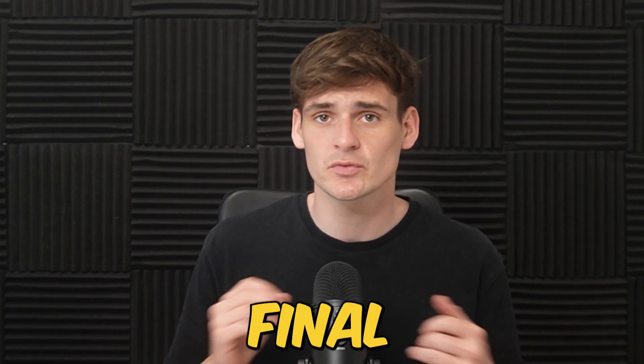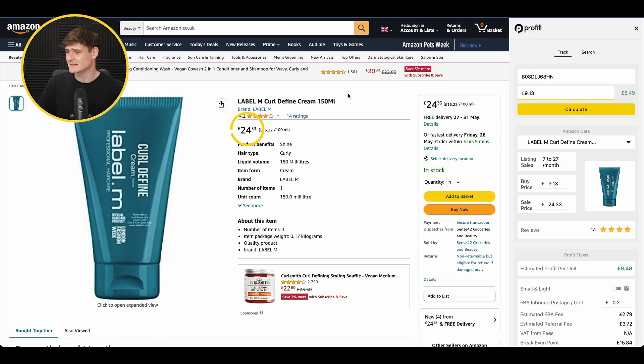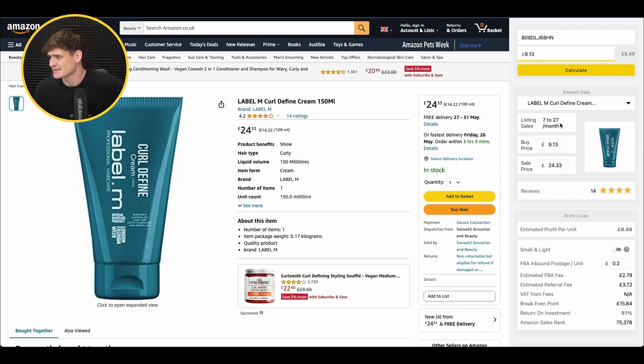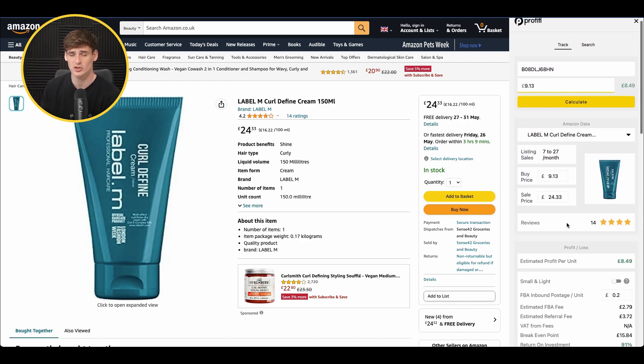The fifth and final deal is from Toni & Guy — a website you probably wouldn't even think to source from, which shows you really can source anywhere. The product is Label M Curl Defined Cream, which we can buy for £9.13 each. On Amazon it's selling for £24 — a really nice price difference. Profit per unit is £8.49, return on investment 91% — over triple our aim of 30%. Not a huge seller at only 7 to 27 units a month, but there were only two other FBA sellers, giving us a great chance of winning the buy box, getting our stock sold, and reinvesting the profit into more products.